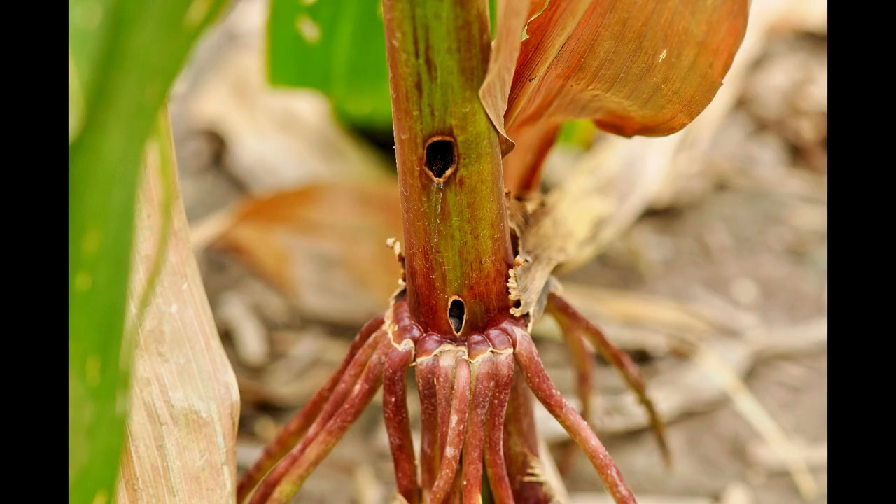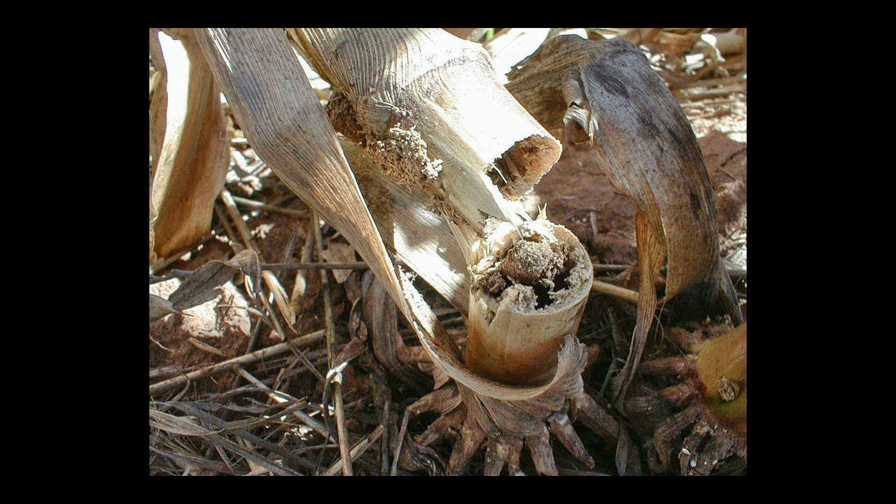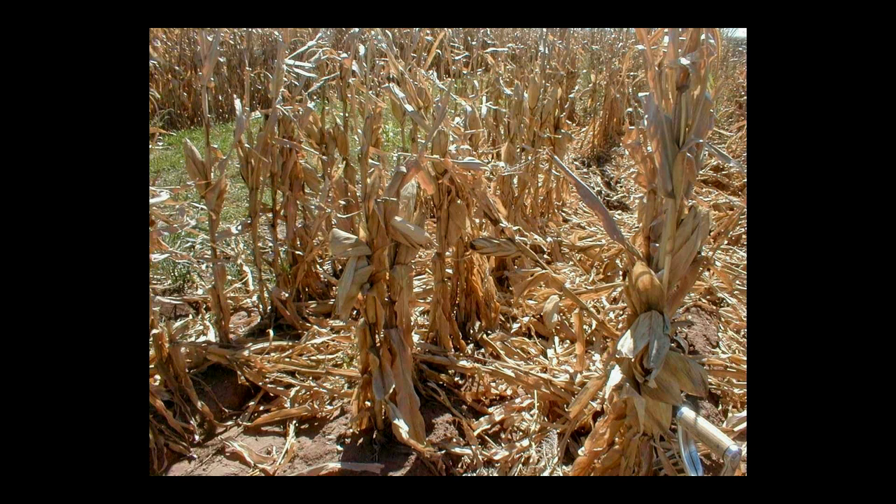As plant maturity is reached, larvae prepare for overwintering in the base of the stalk by girdling the plant from one to six inches above the ground. Wind can easily lodge girdled plants.